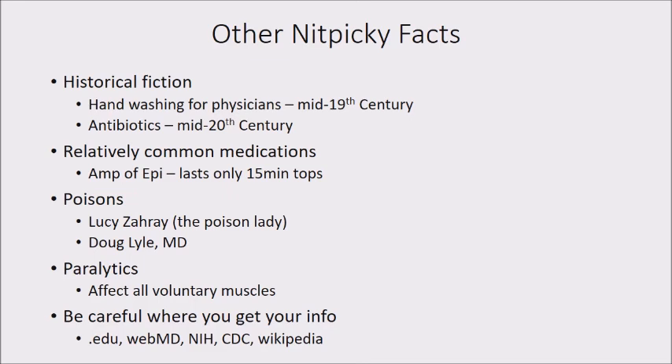I recently watched a TV show based on a novel where the bad guy was injected with a paralytic and then lay on the floor, eyes open, looking around, breathing fine, but couldn't move any other muscles. That drug does not exist. Any of our paralytics affect all voluntary muscles. The heart won't stop right away, but you can't breathe — and eventually the heart will stop. And certainly you can't keep your eyes open and move them around.